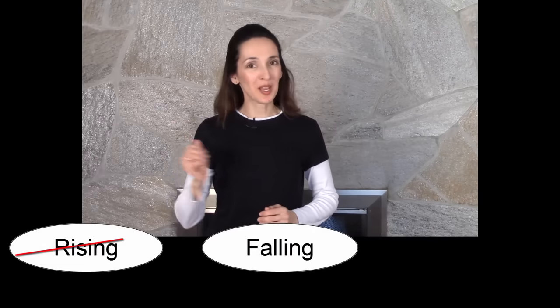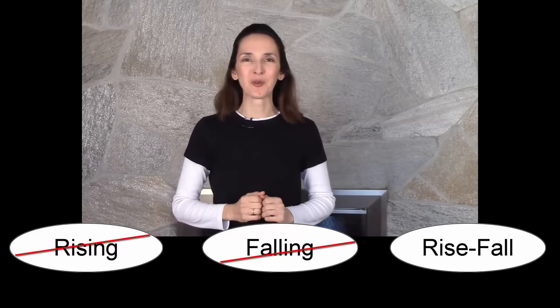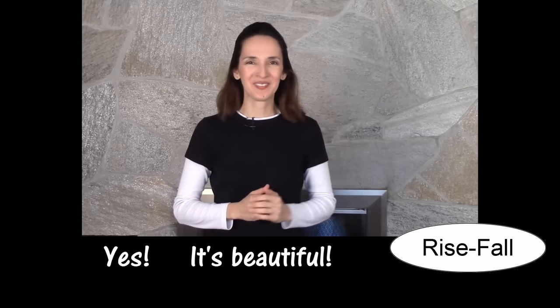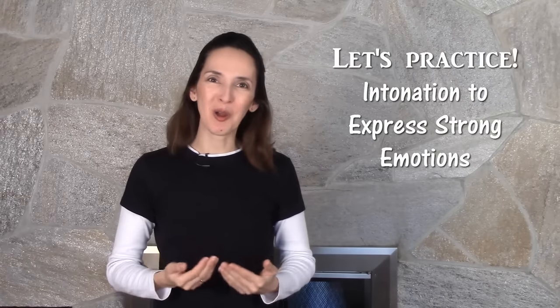Both times, the most appropriate response was neither rising nor falling intonation — it was a combination of the two: a rise, then a fall. Yes. It's beautiful. This is one of the intonation patterns we'll practice in this video.